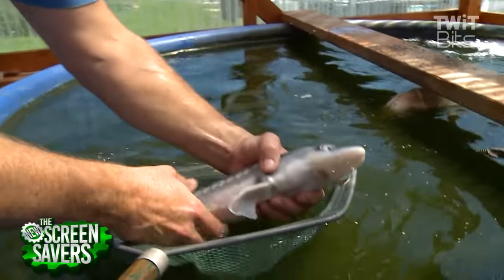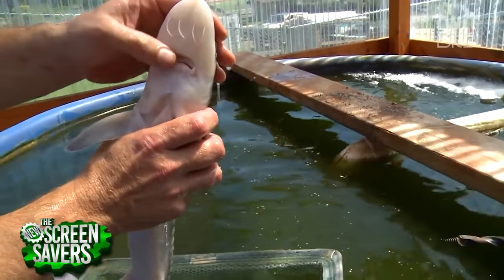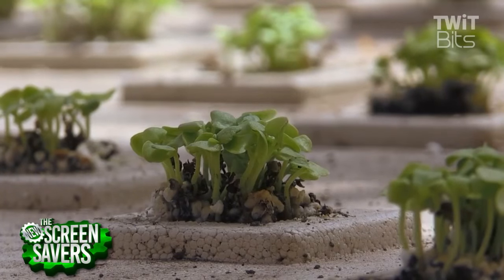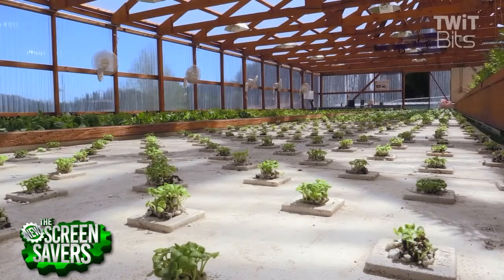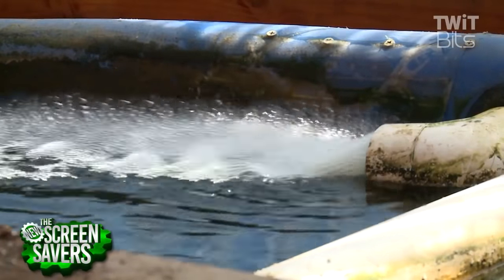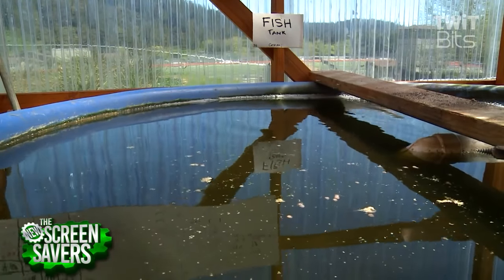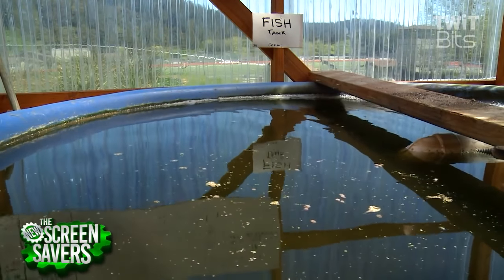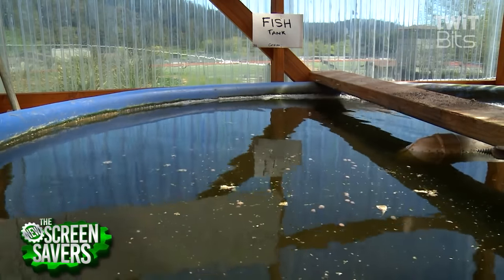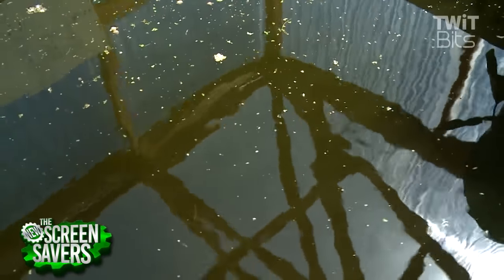Aquaculture is just raising fish in tanks, ponds, and captivity. Hydroponics is a soilless production of plants. Most aquaculture facilities have to dump their water because it accumulates fish wastes — in this case ammonia, which ultimately converts to nitrate.